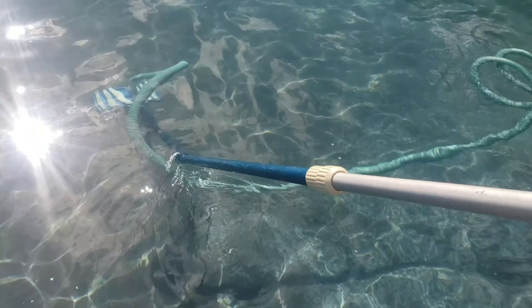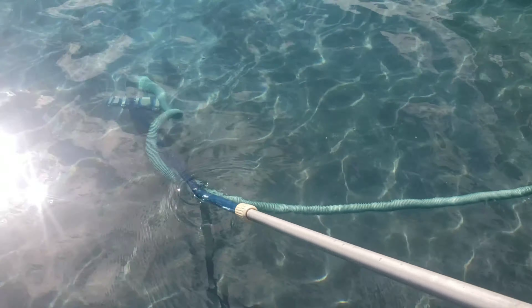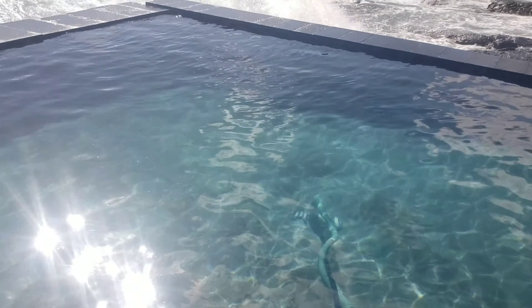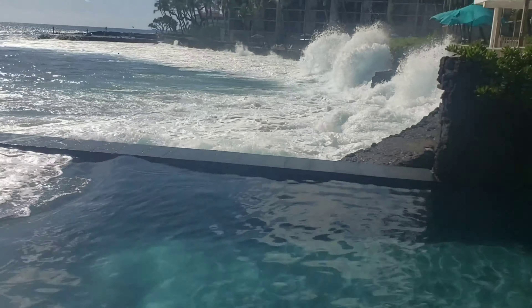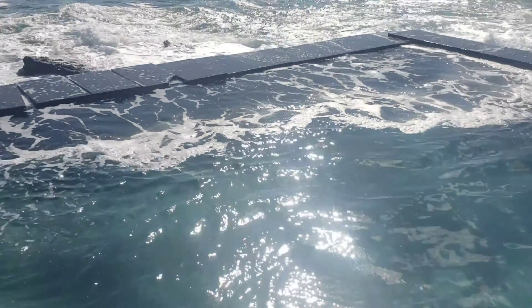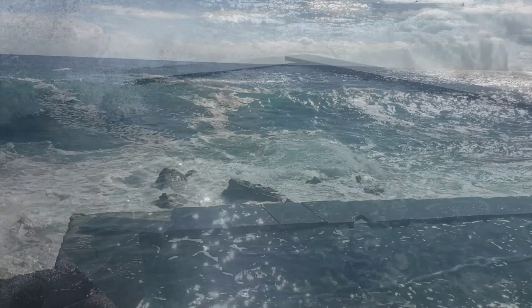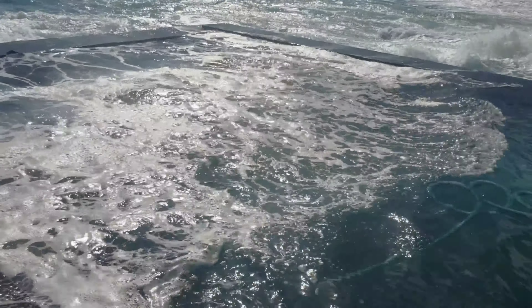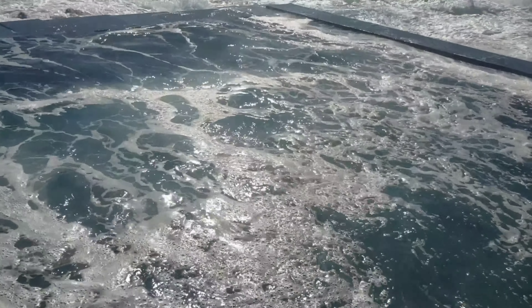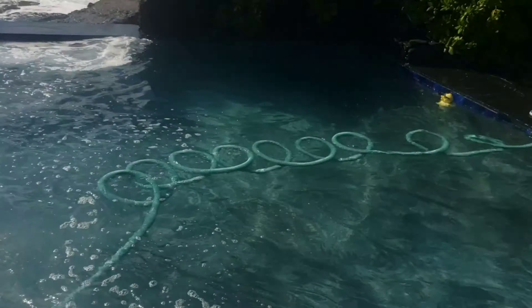This is Chris with Pool Bright talking about total dissolved solids and maintaining salt pools. Sometimes it's just difficult maintaining salt pools, so if you live close to the ocean, don't get talked into it.